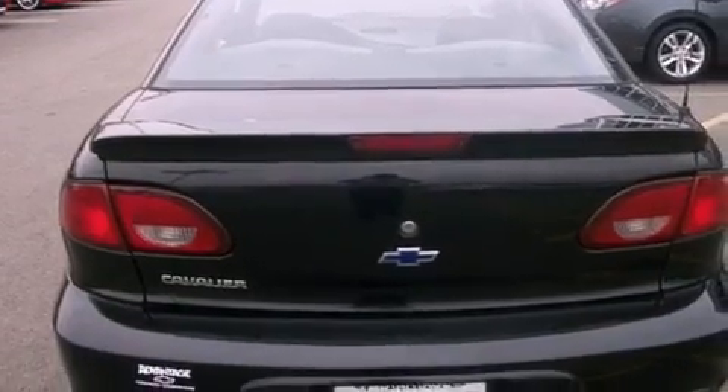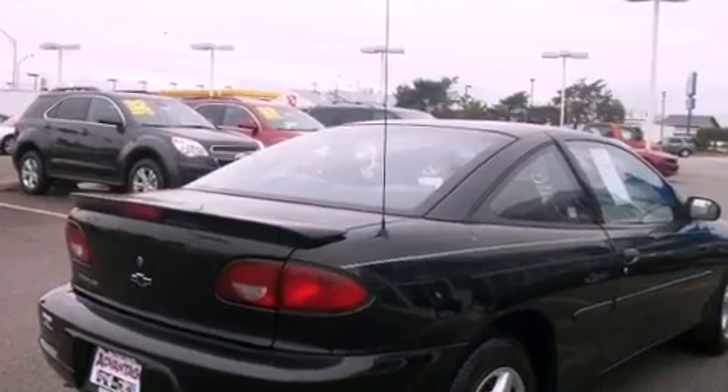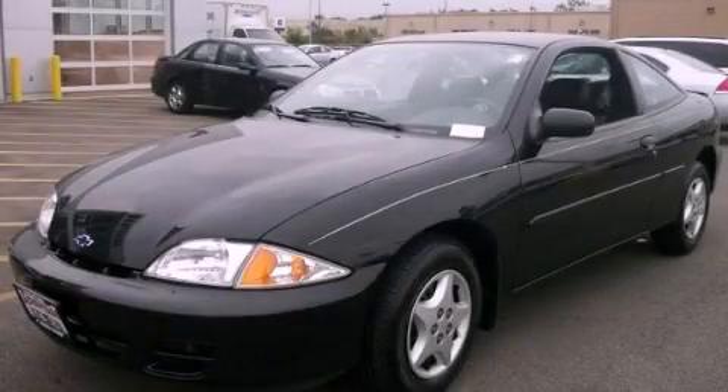An anti-lock braking system, a passenger side airbag, and air conditioning. This automobile won't last long at this price. Call and arrange a test drive now.